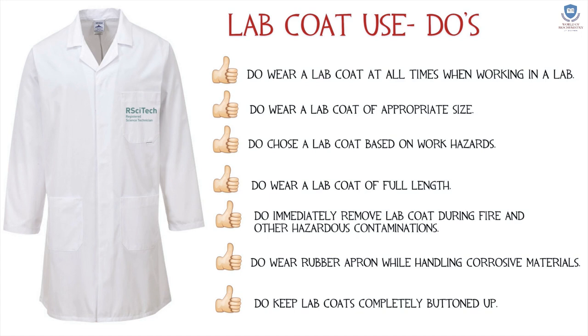Lab coat use — do's: do wear a lab coat at all times when working in a lab. Do wear a lab coat of appropriate size. Do choose a lab coat based on the work hazard.